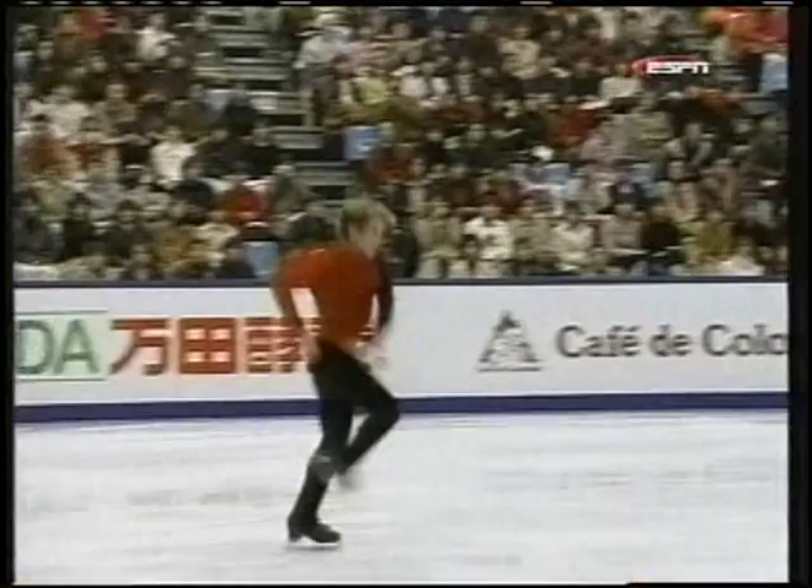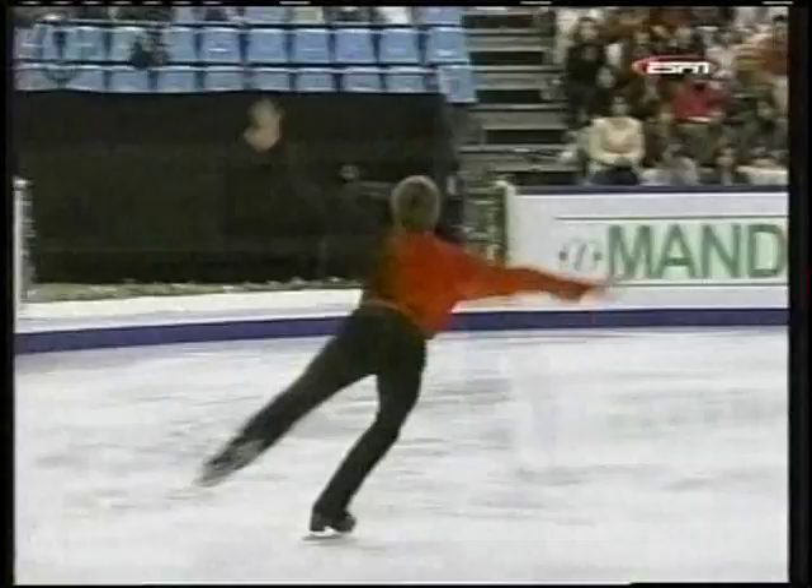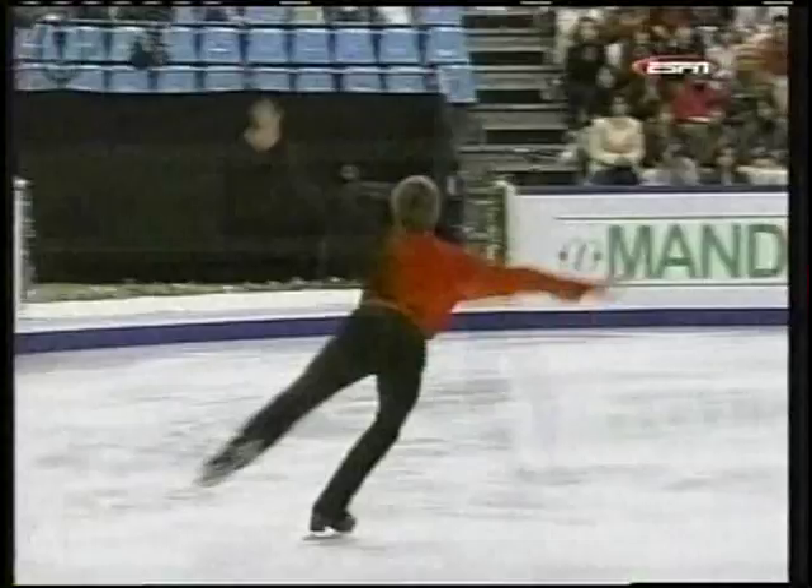This opening combination — a triple flip, triple toe. Look at the stretch, the reach back with the toe pick, the tight revolution, complete and full, and now a good step back into that triple toe. Very accomplished, very good.